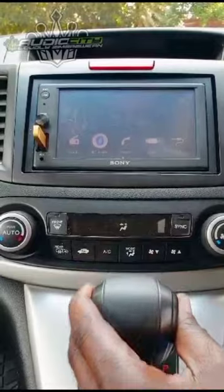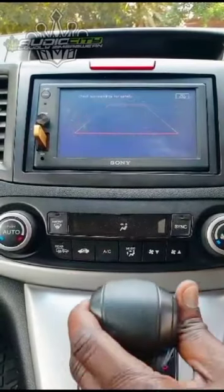It's also been connected to the existing reverse camera, and it features a separate mic for a clearer, hands-free experience.